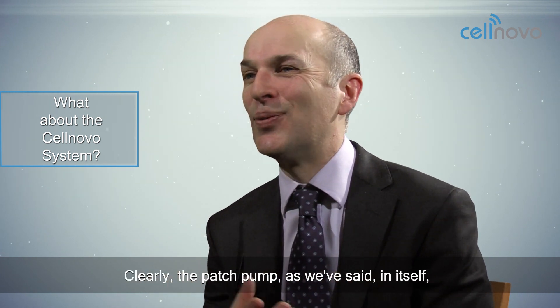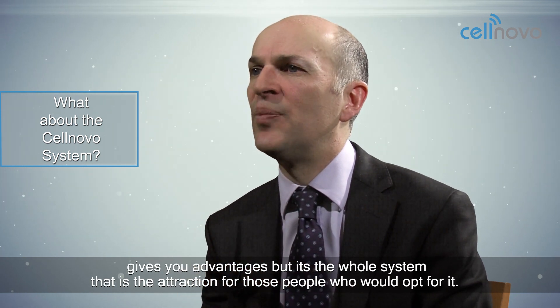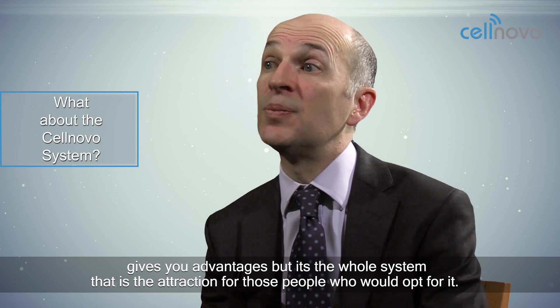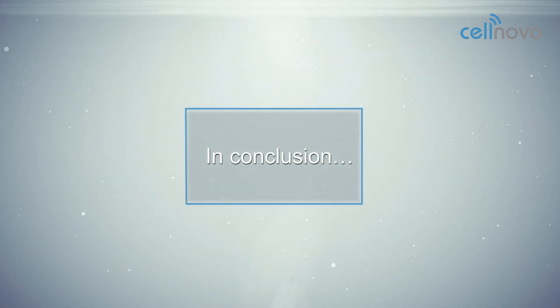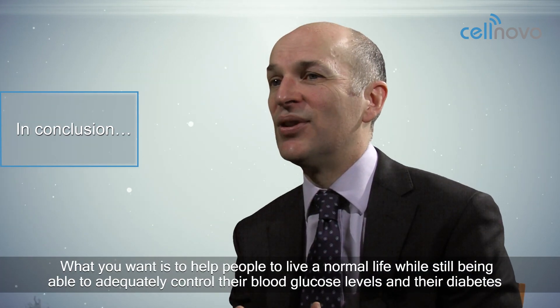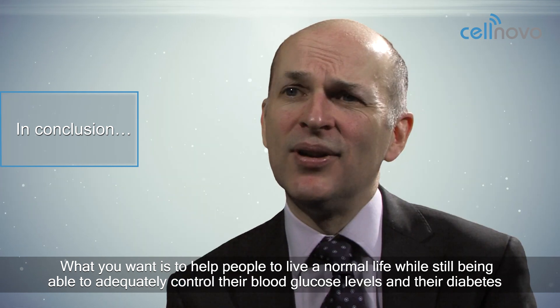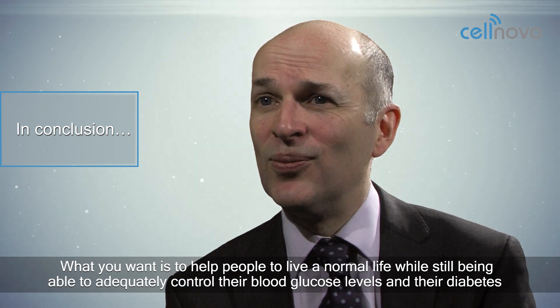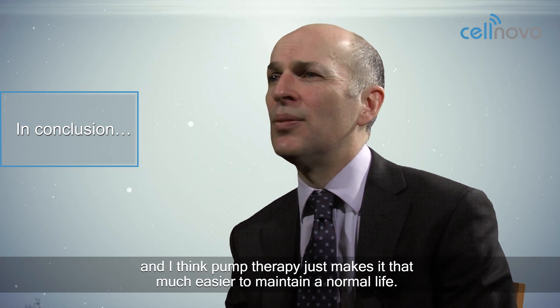Clearly the patch pump in itself gives you advantages, but it's the whole system that is the attraction for those people who would opt for it. What you want is to help people to live a normal life while still being able to adequately control their blood glucose levels and their diabetes. Pump therapy just makes it that much easier to maintain a normal life.